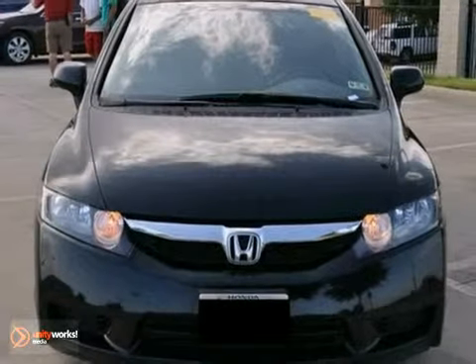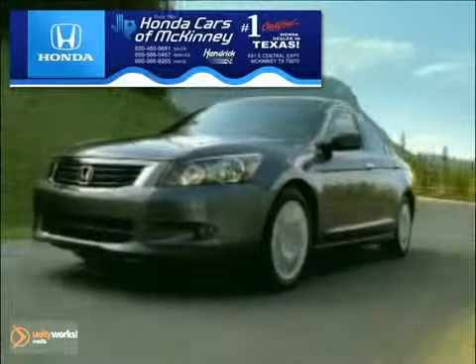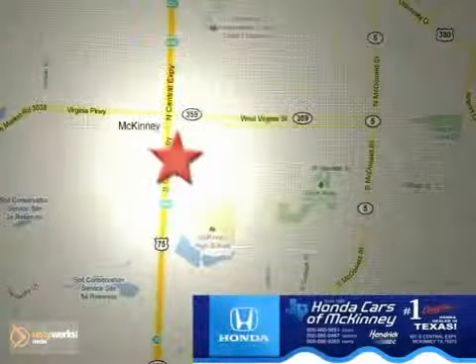Come in and take a look for yourself. Honda Cars in McKinney is the source for all your automotive needs. Stop in today — we're conveniently located on Highway 75 northbound at exit 40A in McKinney.